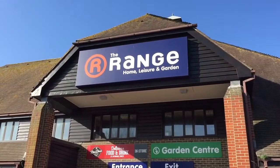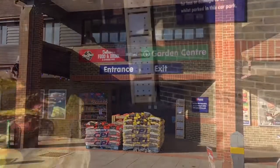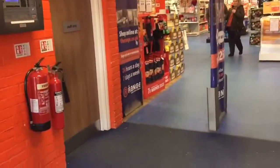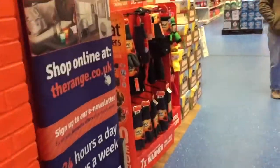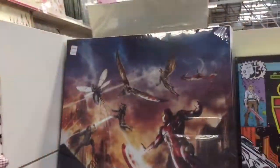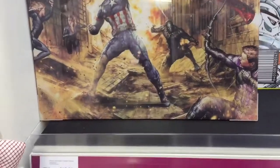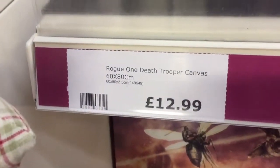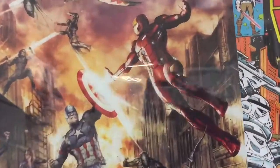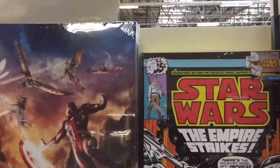Here we are outside The Range. We're going to head on in and I'm going to show you some of those wall canvases. Yeah, so here we are. I would definitely buy this if I had the wall space - this is absolutely fantastic, it's the Avengers. £12.99, 60 by 80 centimetres, so it's quite large. Just looking at it, it's absolutely beautiful. You can see the size of it relative to my hand. That would suit anybody's home cinema room.